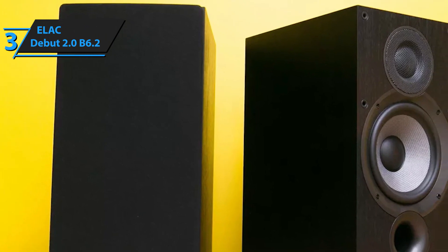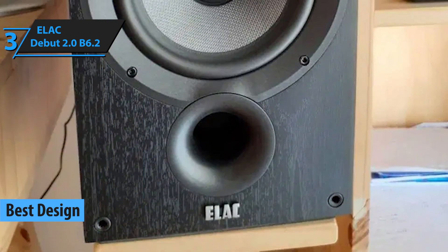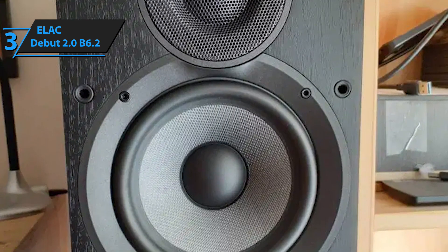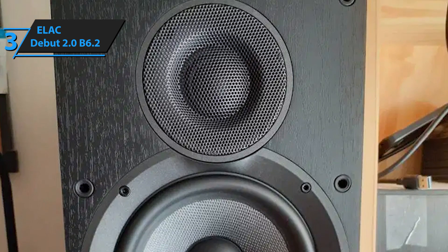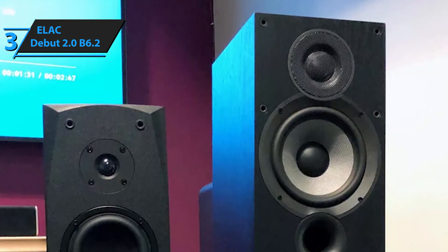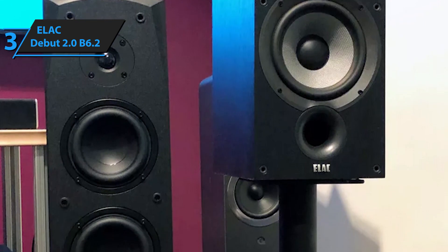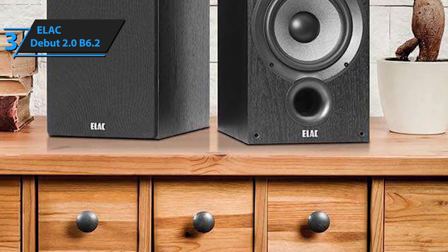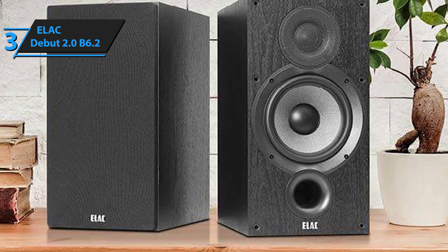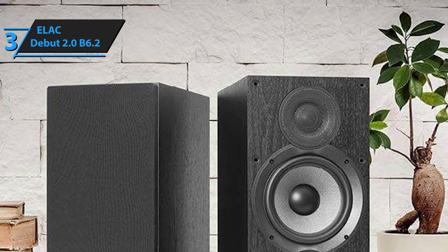Next up is Elac's Debut 2.0 B6.2 speaker system. Apart from a beautiful rugged design, these bookshelf speakers boast specs and features massively superior to most similarly priced models. The B6.2 is the most basic configuration of Elac's Debut 2.0 — for a couple hundred dollars extra, you could get the C6.2 center speaker for even more power and immersive experience. However, even this pair alone is strong enough to rock a house. The dimensions measure 7.69 inches wide by 14.76 inches tall by 10.55 inches deep, and it's pretty heavy at 16.31 pounds, given its more substantial hardware and electronic components.